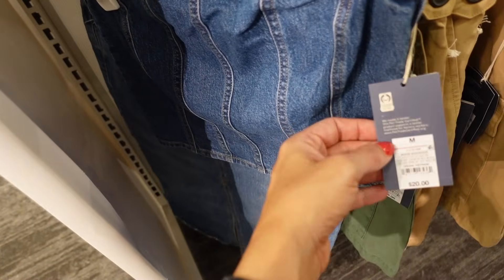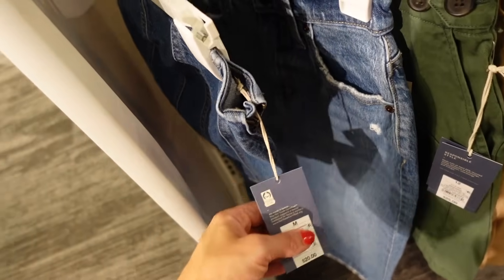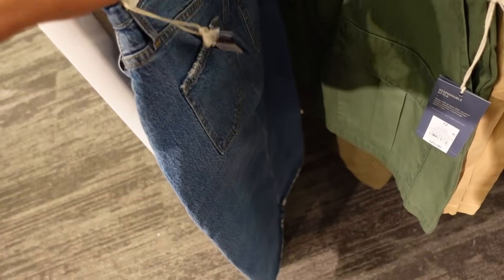Denim corset top from Universal Thread — seam detailing, smocking through the back, it's $20. They also have a new longer length skirt — high waisted, whiskering, a little slit, going to be $28.